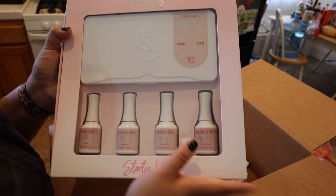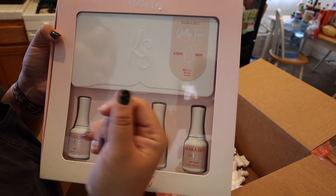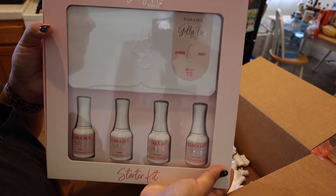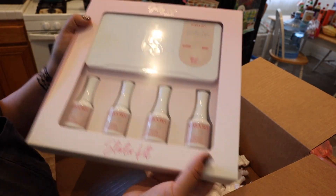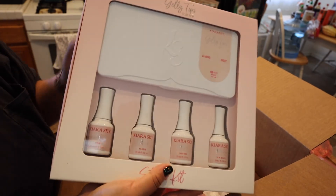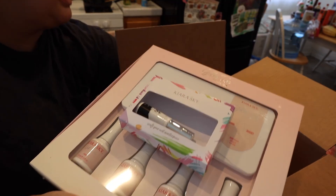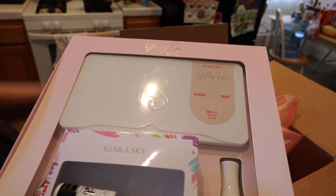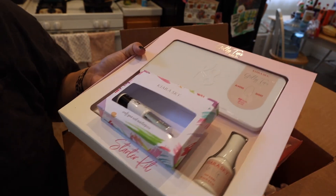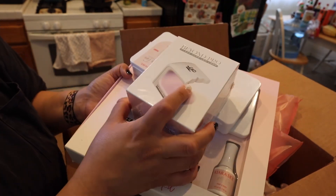This is the kit itself — super cute packaging, very pink. It comes with the nail tips and the different parts of the gel nail tip system: the prep, the prime, builder, and a top coat. I ordered the almond short nails. I have really short, small nail beds, so I'm curious if these will actually be short for me or end up being a medium size that I'll need to cut down. I just really wanted to try the jelly tips. Anyway, that's the quick unpacking — I'm still home alone so I'm going to put everything away before my husband and daughter get home. Thank you so much for watching — I'll see you next time.